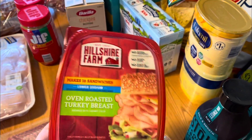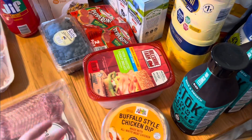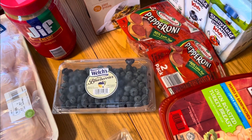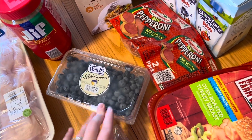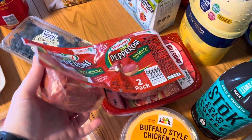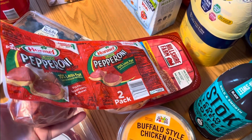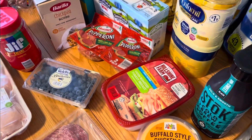This is a two-pack of oven-roasted turkey breast — one will go in the freezer and one in the refrigerator. Some fresh blueberries: Amelia loves blueberries and eats them like candy, so these will be gone in a couple of days. I also got a two-pack of turkey pepperonis — I'll cut one in half and put one in the freezer since I still have a partial one in my refrigerator.